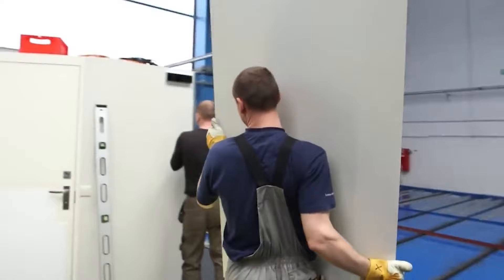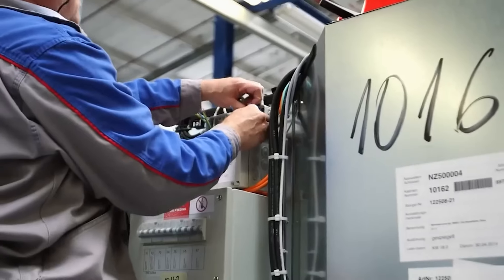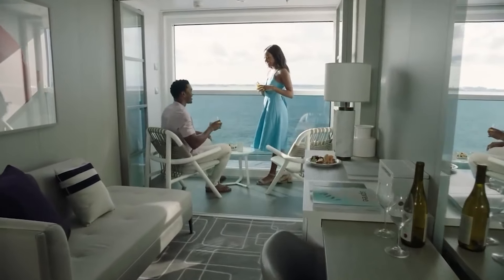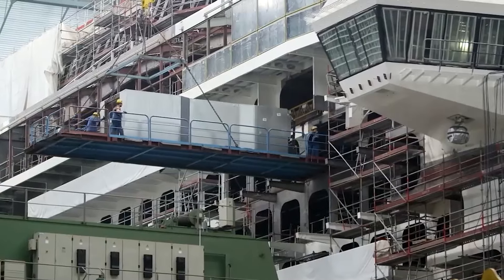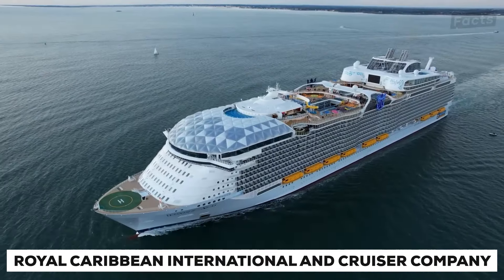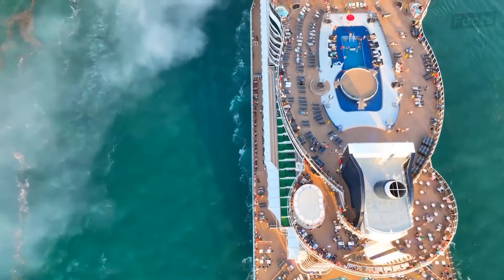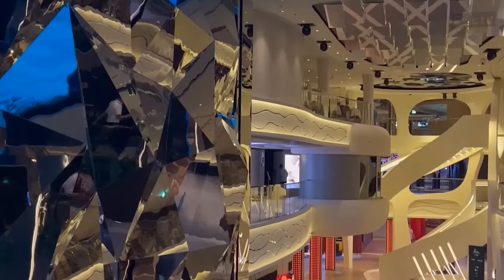Things are not as easily done as said, though. It takes a highly dedicated team and years of paperwork, planning, executing, and constructing to deploy one of these amazing structures. We will be looking into the latest star from Royal Caribbean International Cruise Ship Company — the Icon of the Seas, the latest addition to their line of luxury cruise liners, which is set to be the largest one in the world.